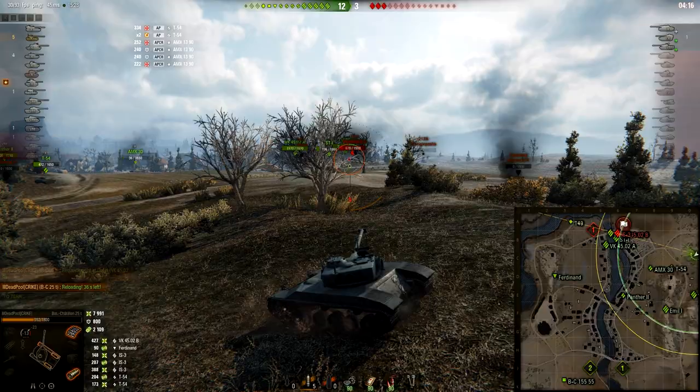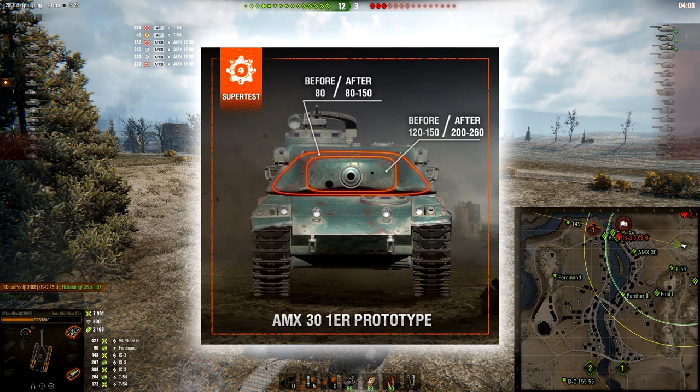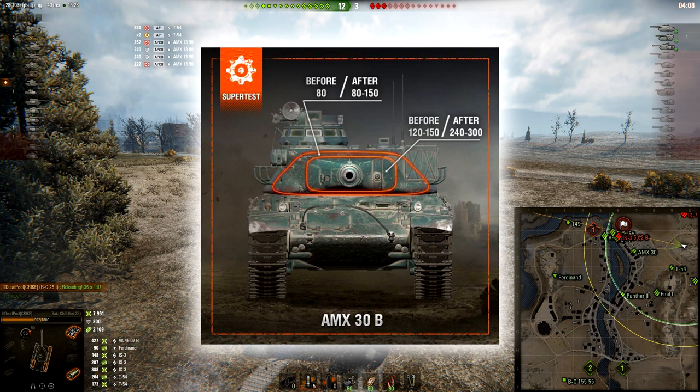So that means better DPM and better gun handling while moving, but you lose penetration and accuracy. Now let's see what they did to the AMX-30 First Prototype's turret. The gun mantle is going to be buffed from 120–150 to 200–260, as you can see from the pictures. The area behind the gun mantle — the actual frontal turret — before it was 80 millimeters thick, and after it is going to be from 80 to 150.